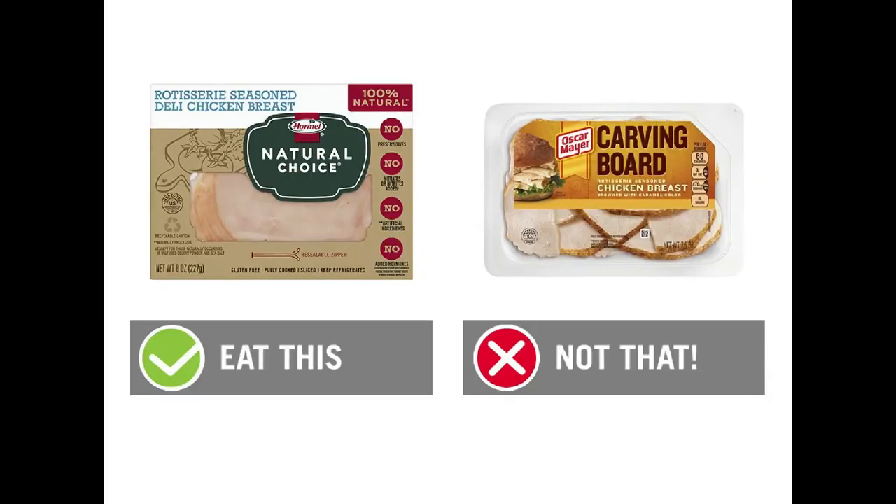Number six is rotisserie style chicken. We want to eat the Hormel Natural Choice Rotisserie Style Deli Chicken — two ounces, 50 calories, 11 grams of protein. We want to skip the Oscar Mayer Carving Board Rotisserie Seasoned Chicken Breast, which is 60 calories for two ounces and 12 grams of protein. The Oscar Mayer contains caramel coloring, which is a carcinogen, and also contains cultured corn sugar — a fermented corn sugar we don't want in deli meat. Stick with the Hormel because you get actual rotisserie chicken seasoning instead of rotisserie chicken flavor, and you're also skipping yeast extract, also known as MSG, found in Oscar Mayer. You get one less gram of protein but way fewer artificial ingredients.